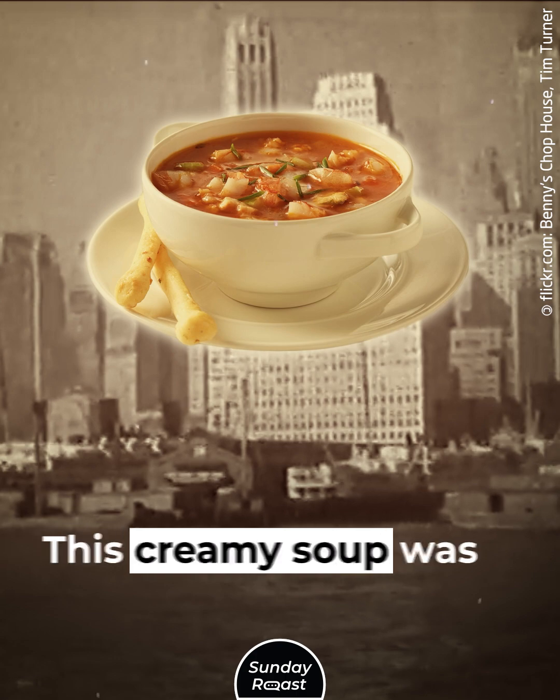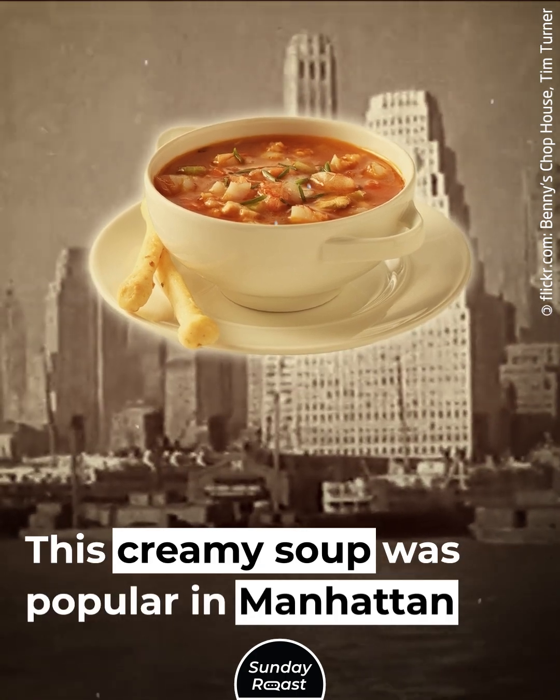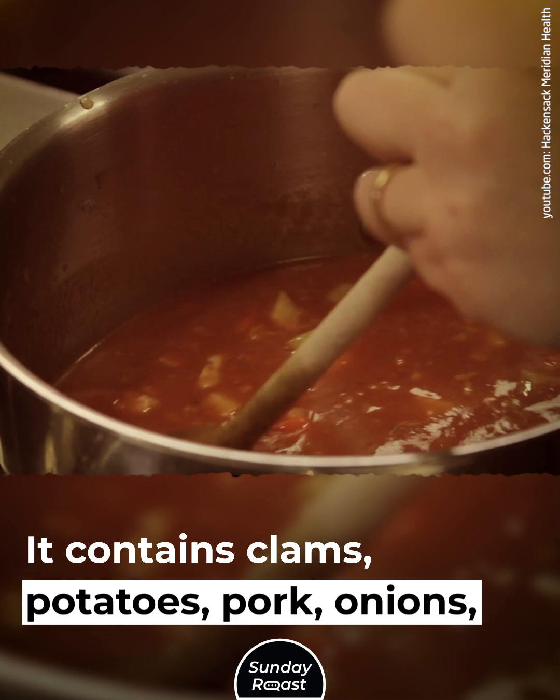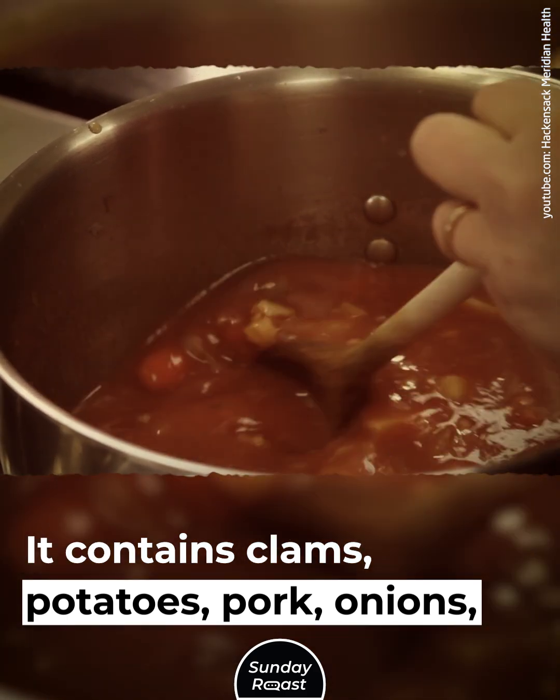Clam Chowder: This creamy soup was popular in Manhattan and Rhode Island. It contains clams, potatoes, pork, onions, and tomatoes.